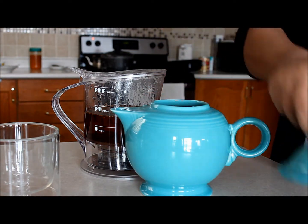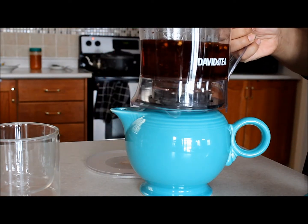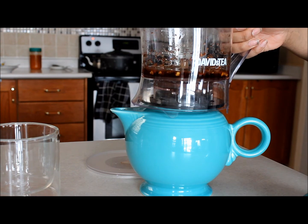It's been four to seven minutes, so we're just going to add the tea back into the teapot, which is already hot from the hot water we had poured in there before.